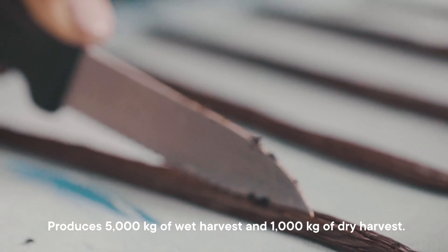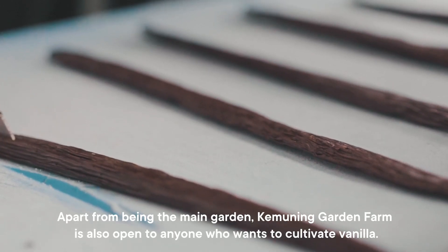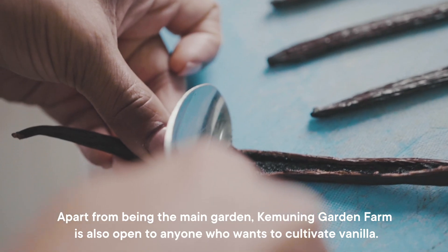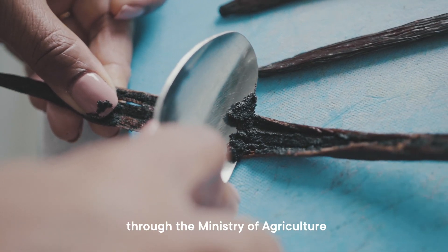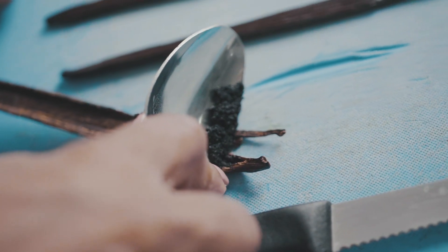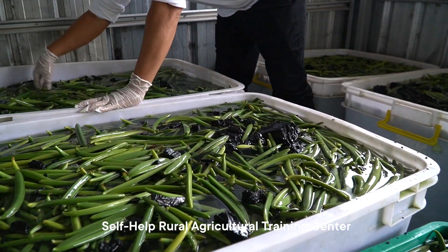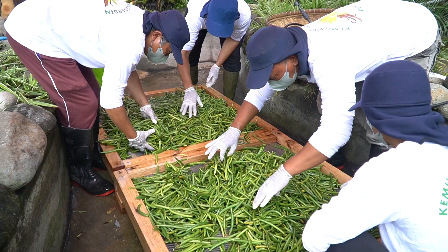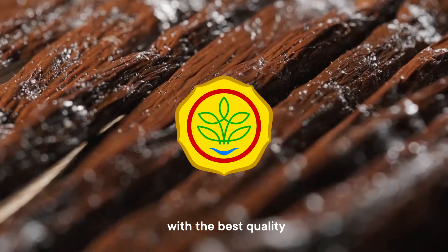The Association produces 5,000 kg of wet harvest and 1,000 kg of dry harvest. Apart from being the main garden, Kim Yuning Garden Farm is also open to anyone who wants to cultivate vanilla through the Ministry of Agriculture's P4S Program — the Self-help Rural Agricultural Training Center — with the aim of creating vanilla cultivation with the best quality.